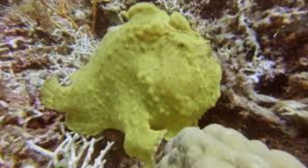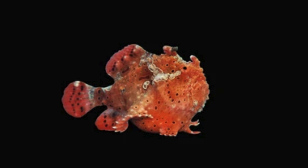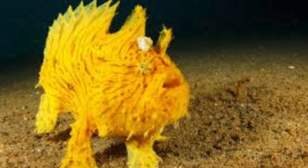They have a modified dorsal fin called an illicium, which acts as a fishing lure. At the tip of this rod is the esca, a fleshy lure that resembles prey and is used to attract unsuspecting fish.